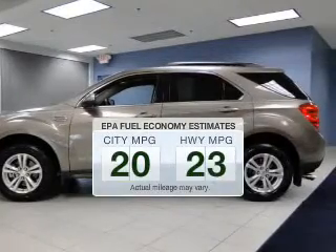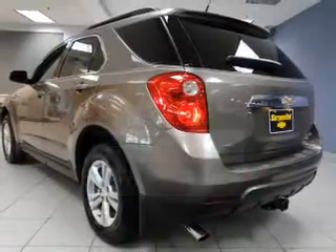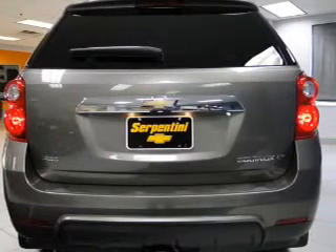Save your money. Make less trips to the gas station to fill up your gas tank when driving this fuel-efficient vehicle. The powertrain includes all-wheel drive with an efficient four-cylinder engine, connected to a smooth-shifting six-speed automatic transmission.